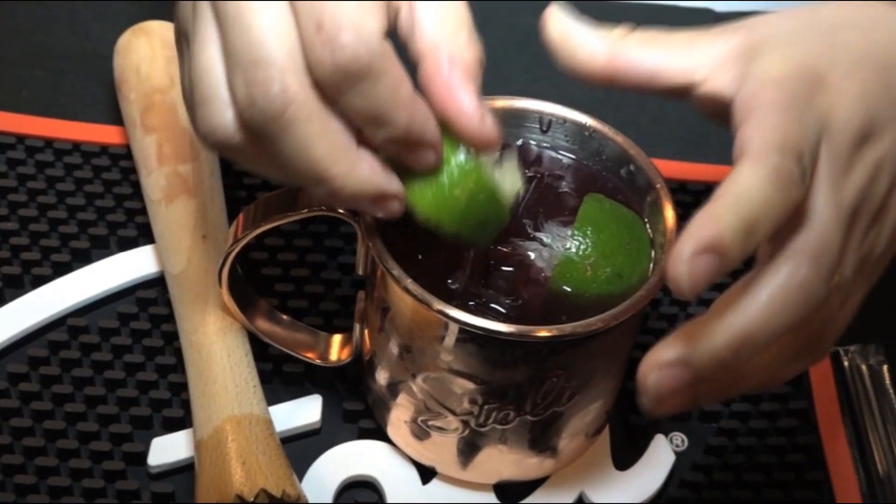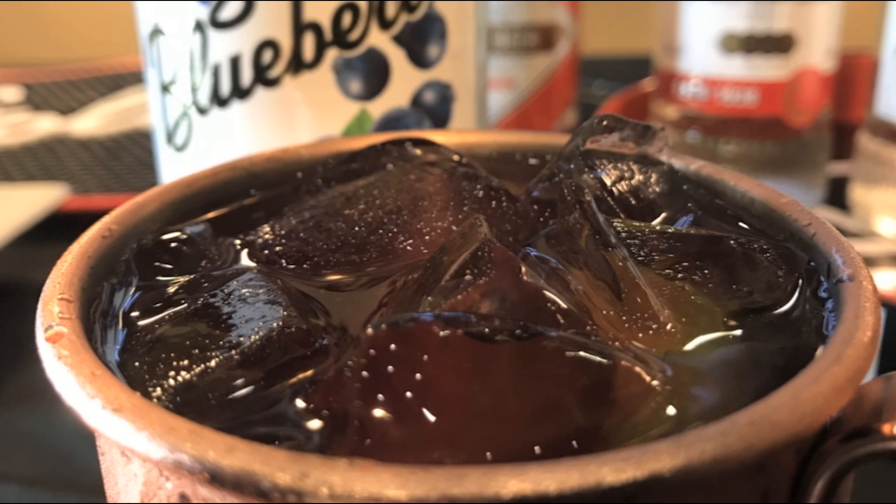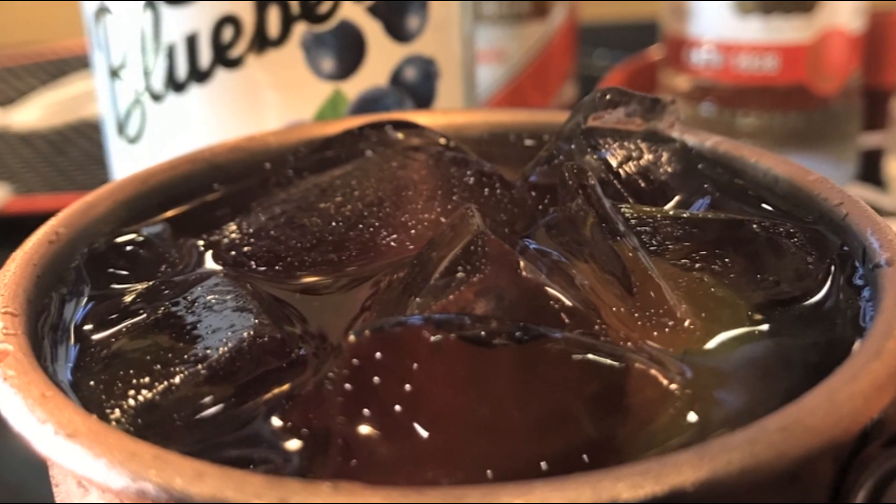And then I'm going to squeeze two limes in here. So this is our Stoli Blueberry Mule. Jon, go ahead and have a try. You don't have to ask me twice. Oh, that's good. You can taste the blueberry and the mint. The thing about it is that the flavors all complement one another. It's really good.